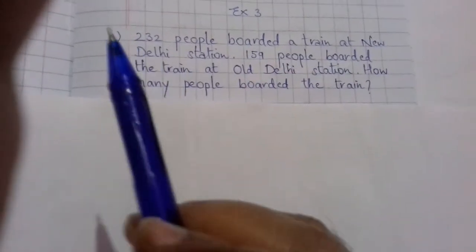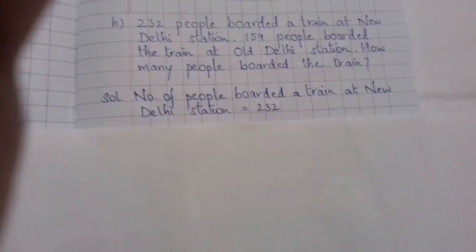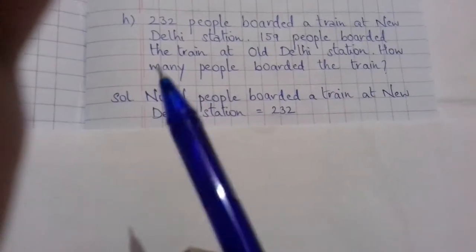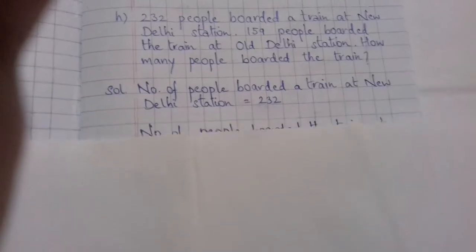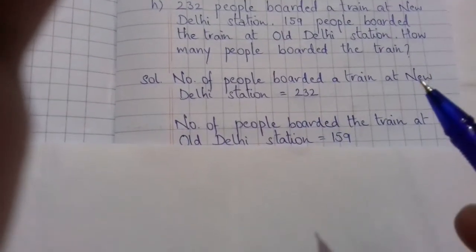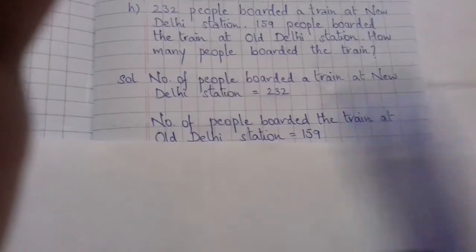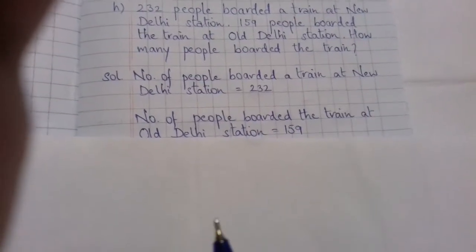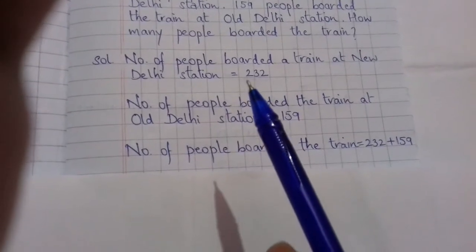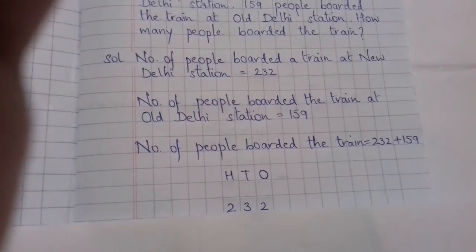The first sentence: the number of people who boarded the train at New Delhi station is equal to 232. The second sentence: 159 people boarded the train at Old Delhi station, so the number of people boarded at Old Delhi station is equal to 159. The last sentence: the total number of people who boarded the train is equal to the sum of these two numbers — the number who boarded at New Delhi station plus the number who boarded at Old Delhi station.